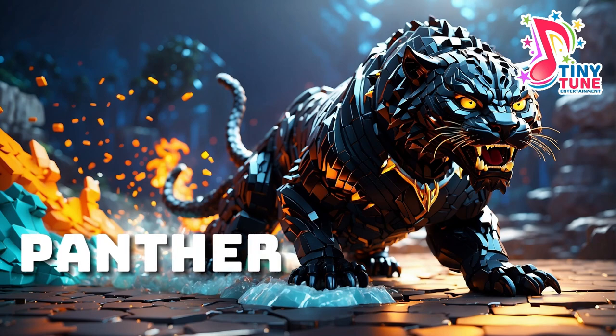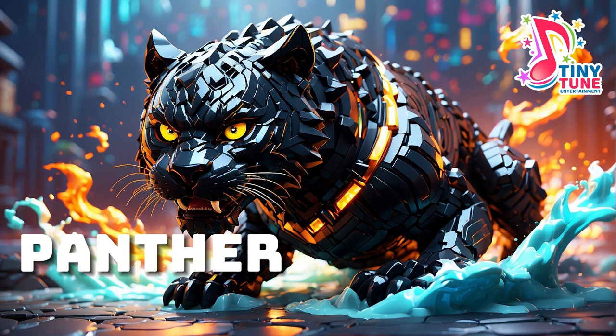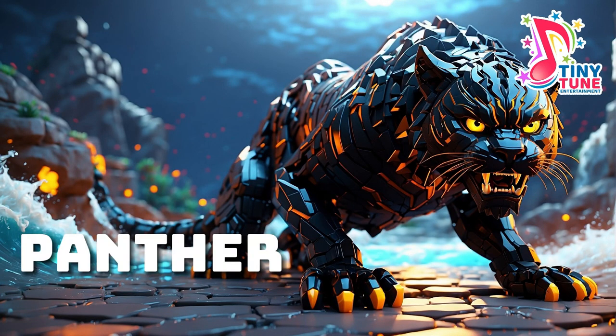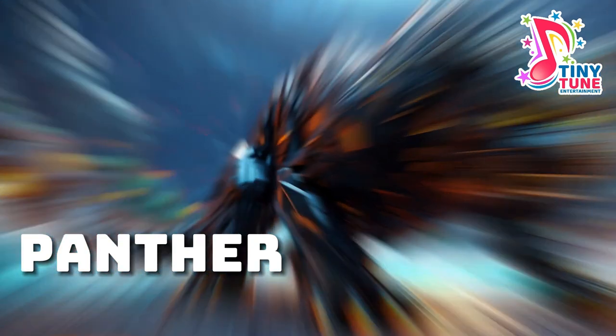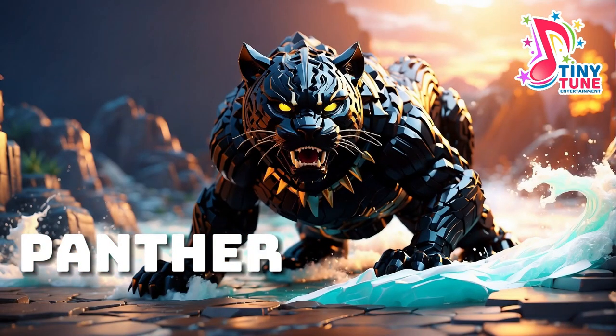Panther: the term panther is often used to refer to big cats with a dark coat, which can include leopards, jaguars and cougars. Panthers are known for their sleek and powerful appearance, featuring a solid black or dark brown coat that camouflages them in dense jungles and forests. Leopards are the most commonly associated panthers, and their dark coloration is caused by a genetic variation known as melanism. Jaguars can also exhibit melanism, resulting in a black coat with faint spots visible in certain lighting. Panthers, regardless of the species, are agile and adept hunters, known for their ability to silently stalk and ambush prey.